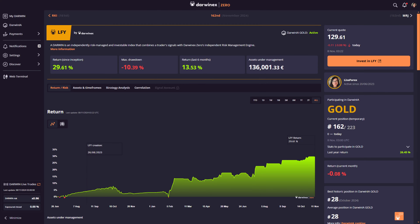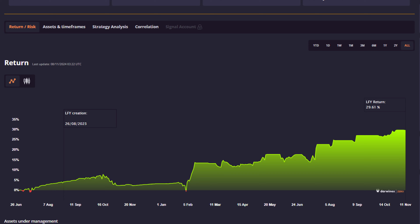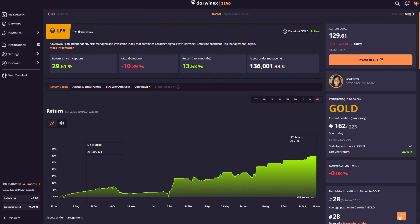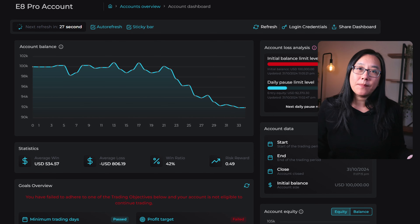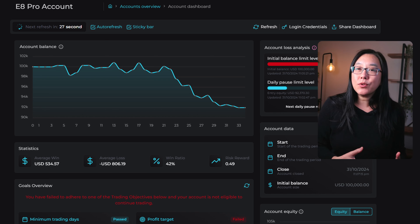Last week I lost a 100k challenge but made one thousand dollars in my real account. I'm Lisa, a full-time algorithmic trader with an independently verified track record on Darwinex Gold. In this video series I'm taking the challenge to attempt to get 500k in prop firm capital and try to get consistent payouts with prop firms using the concepts taught in prop farming.